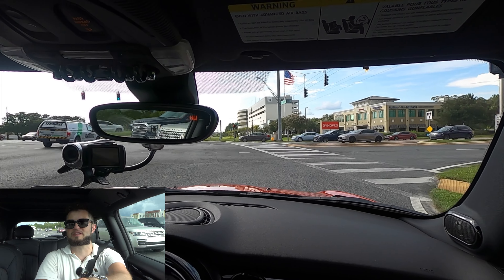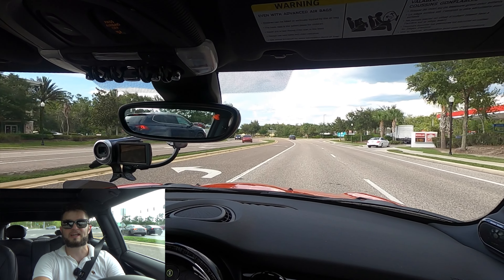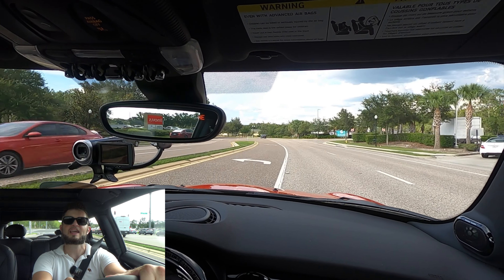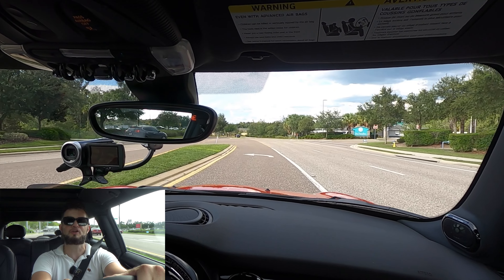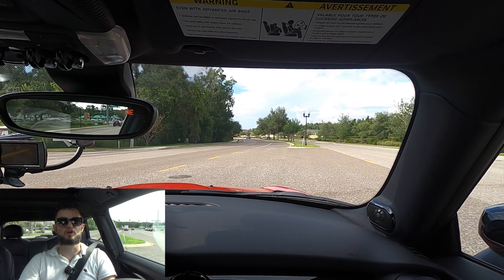Let me know your thoughts in the comments. If you're new to the channel, consider subscribing. Check out the next video, merchandise website, and Instagram — leave a comment and a like. A big thank you to Mini of Wesley Chapel for giving us this 2024 Mini John Cooper Works for our car review.